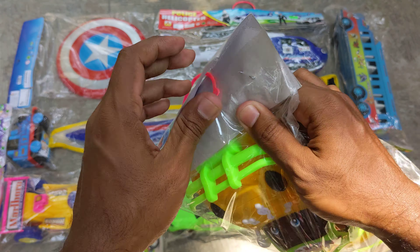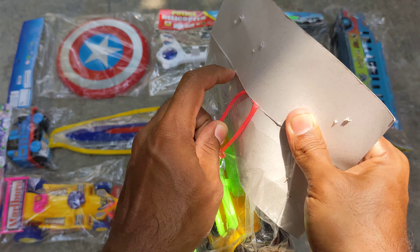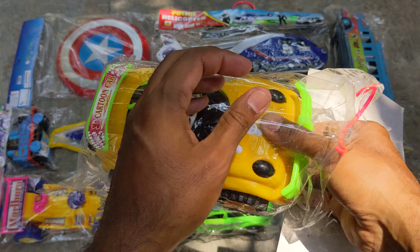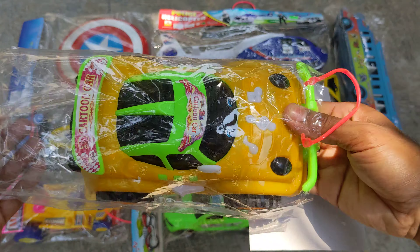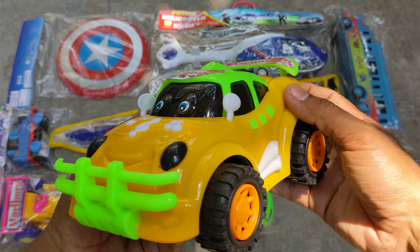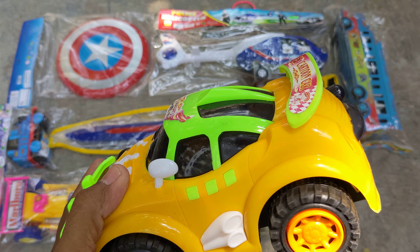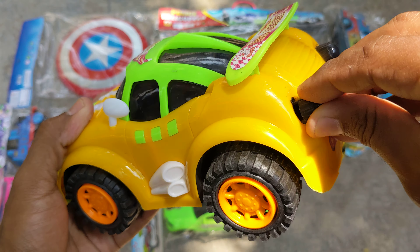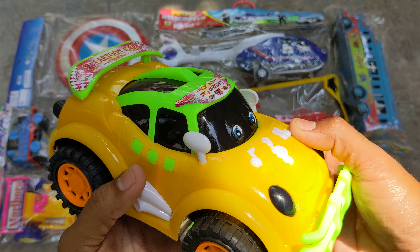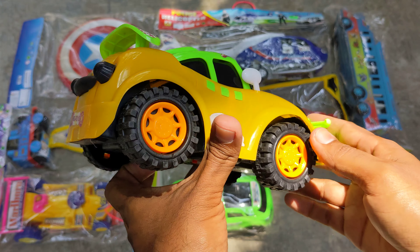So let me unbox it — opening the packet, look, fully intact and lovely color combination, just awesome. I am bringing it out — whoa guys, look at that! What a lovely cartoon toy vehicle. The back part has come out, let me attach it. Yes, look — cartoon car, yellow, black, orange and green.